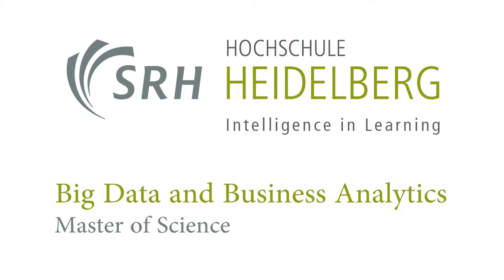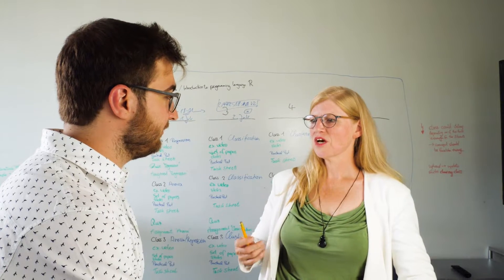Data science is on everyone's lips today. AI, machine learning, neural networks — all of this has to do with big data and data science. But what is the big picture and how does it work in detail?